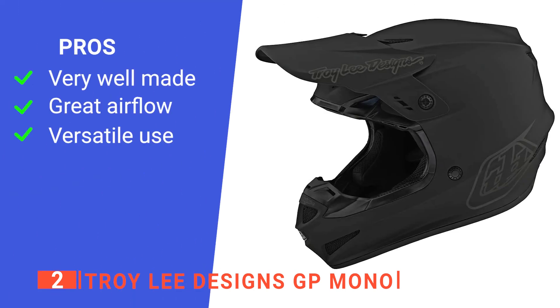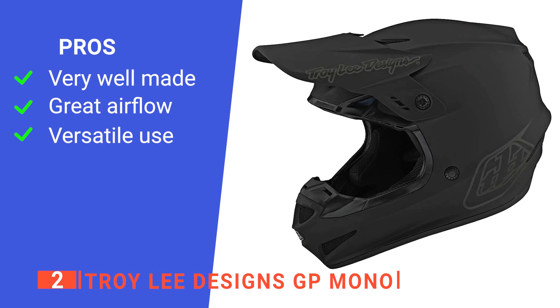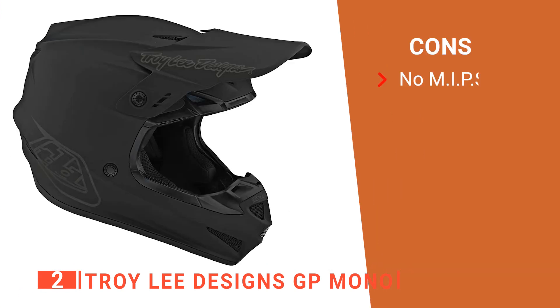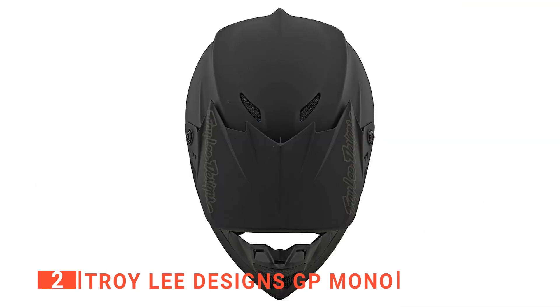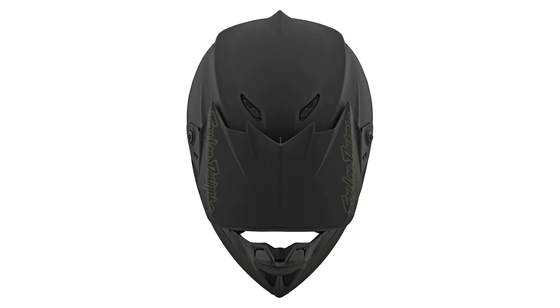Its pros are: it has a high-quality construction, it provides a lot of airflow which is great for hot weather, and it is suitable for all kinds of biking thanks to the comfort and minimal weight. However, it does not have MIPS or any other type of rotational impact protection system. The Troy Lee Designs GP Mono is a terrific choice for ripping bike park laps, blasting shuttle runs, or sending free ride lines to the moon.